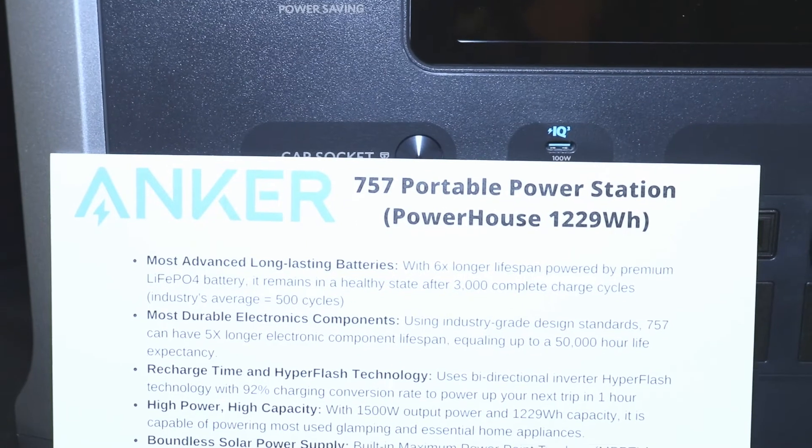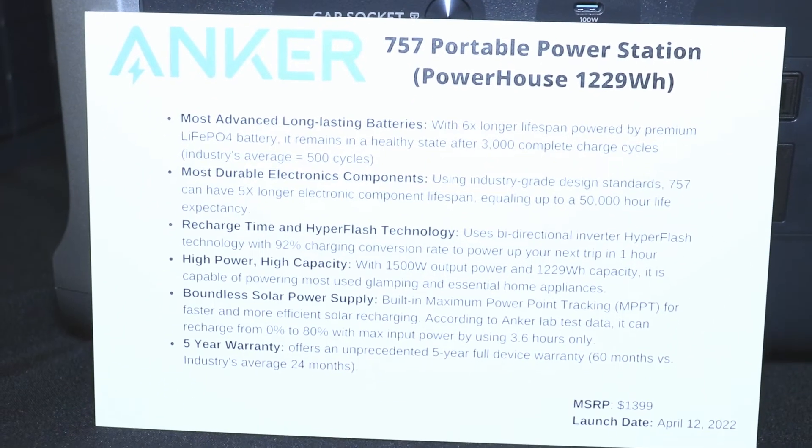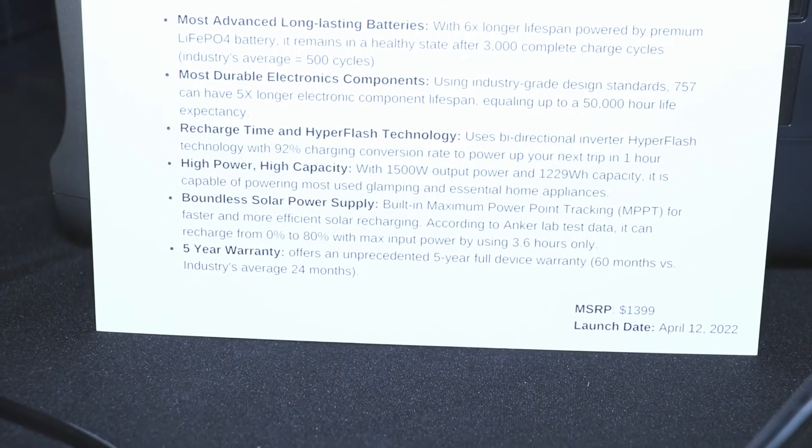You can also leave it — even after a year of use it won't be depleted by itself — and it comes with a five-year full device warranty as well.